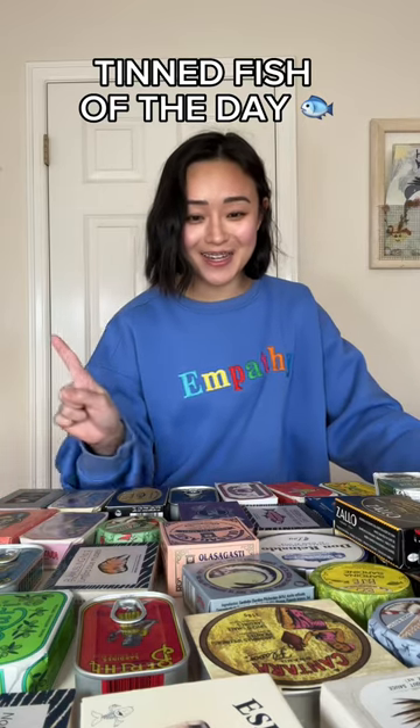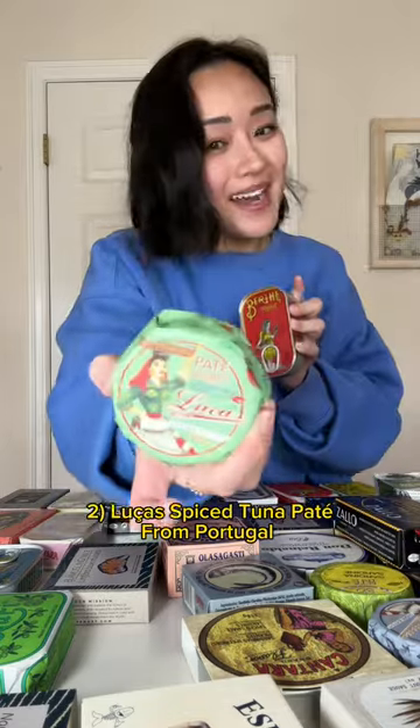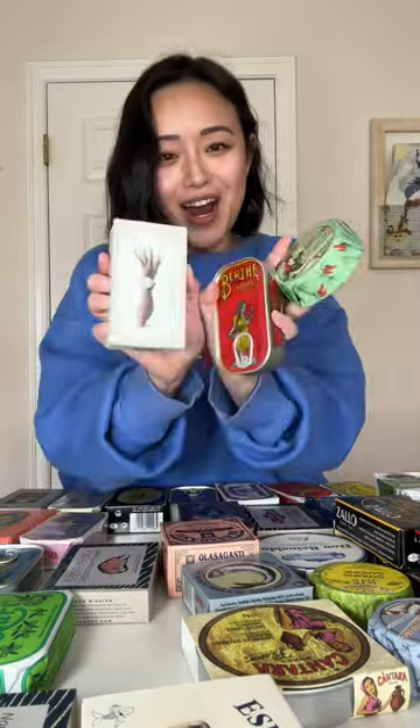Today's Tin Fish of the Day will be the sardines and olive oil, spiced mackerel pate, and spiced calamari. We're going to try these three today. And of course I made a little charcuterie board to go with it. Let's open these up.